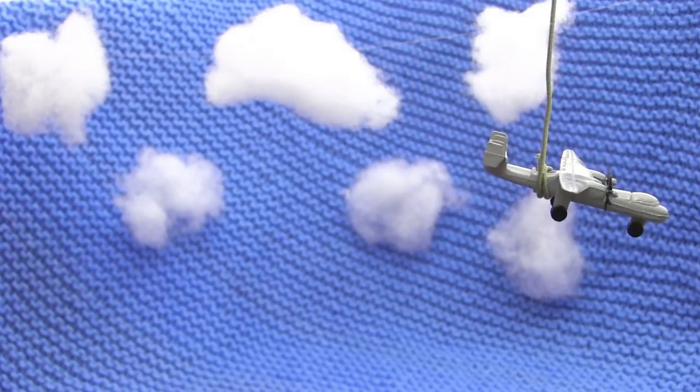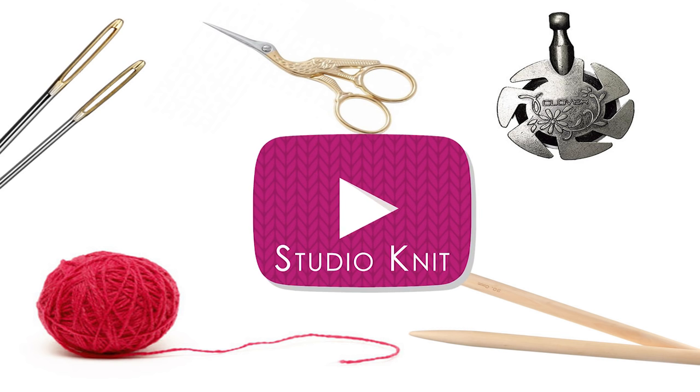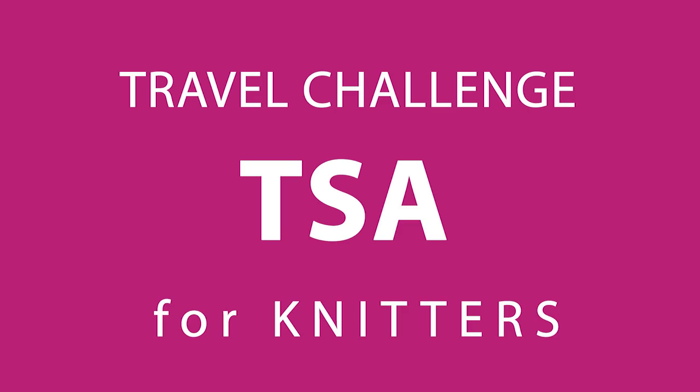Which of these knitting items do you think were confiscated by TSA on my last flight? Hi guys, I'm Kristen and welcome to Studio Knit. This is a little game I like to call the TSA Travel Challenge for Knitters. This is a great time to travel and I'm sure you would love to knit your favorite project on your next flight, so let's take a look at all of the allowed knitting tools.